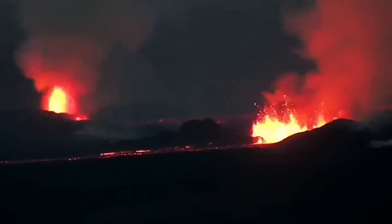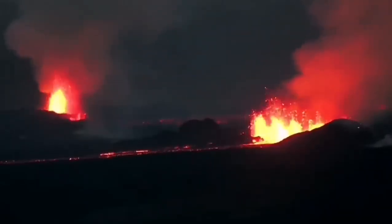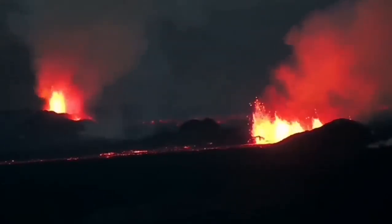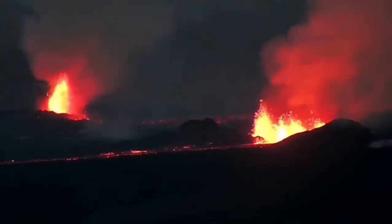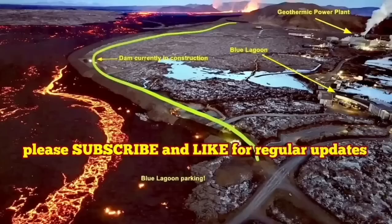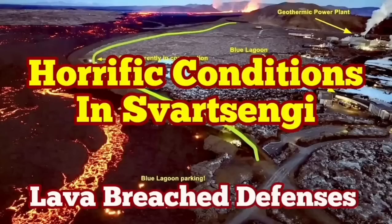The volcanic eruption has stabilized itself. It is not going to be stopped — it doesn't have as much pressure as the previous one, but it has a similar volume of lava to erupt. It may take more than a few weeks to finish, and this eruption is not going to stop anytime soon.